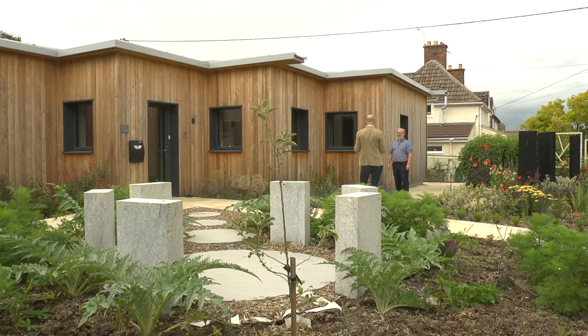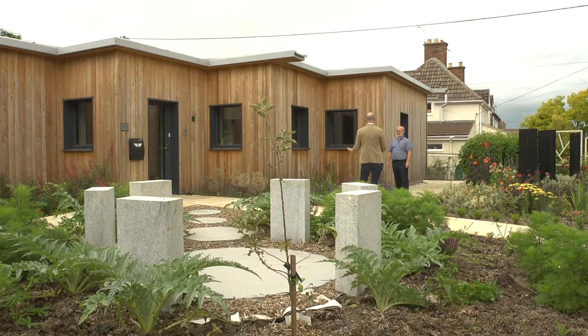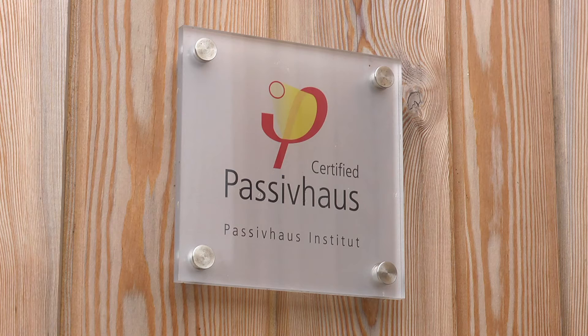We'd bought a plot of land and obviously had planning permission for a bungalow on the site, but it's a much more complex design than we ended up with — we had to rationalize it quite significantly. I wanted a low energy build, so that's what led me towards looking at passive house, and I've looked at various methods of building.